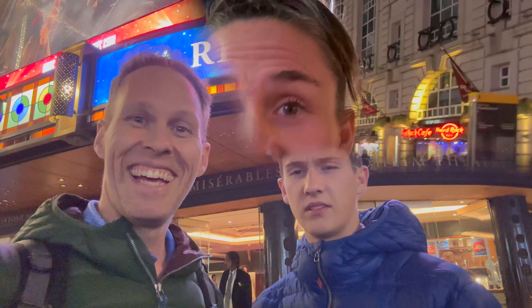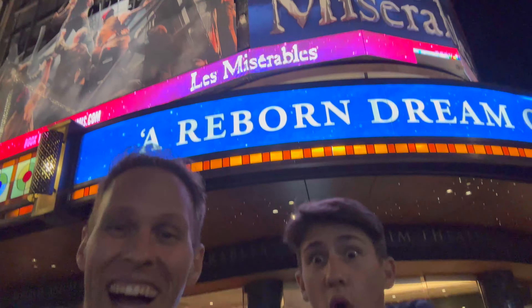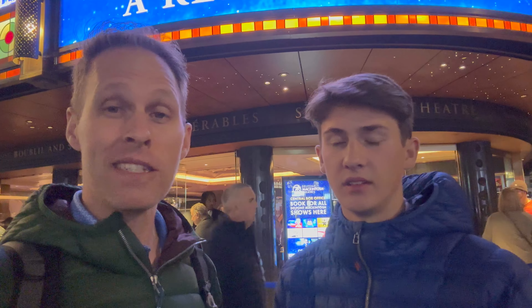Covent Garden has been so much fun — we had no idea about this place and we've had a blast. Now we're going to Les Misérables! I have loved Les Mis for as long as I can remember. I've read or listened to the book two or three times. I'm so excited to see it with Sam — it'll be awesome.